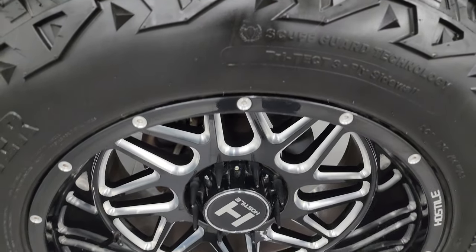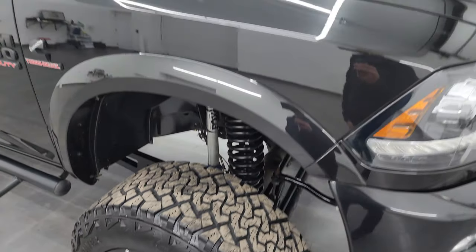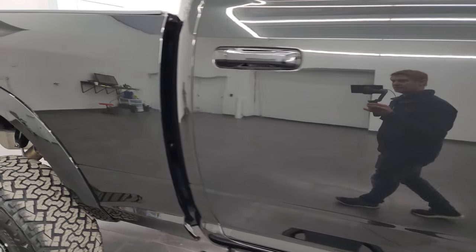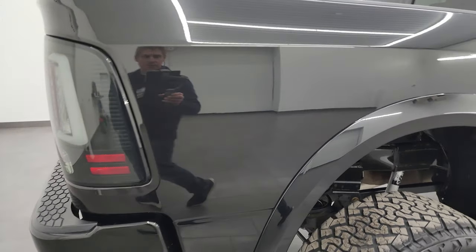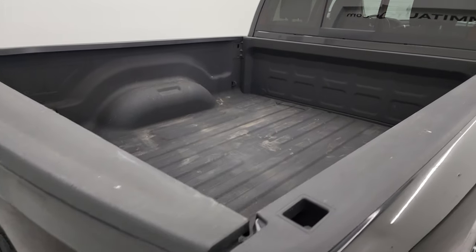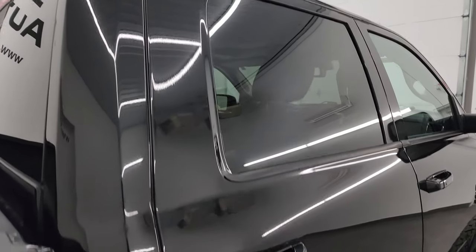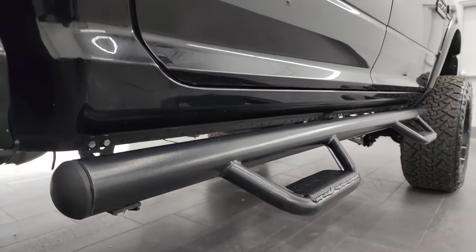Passenger side front wheel — no major scuffs or scrapes, that all looks really good. As you go down this side of this 2018 Ram 2500, take note of how clean that body is, how reflective and mirror-like that paint is. I take these HD videos so if you are far away or even close by and just cannot make the trip, but you're still interested in purchasing, you can see and hear the truck and have confidence before you get here — so there are no surprises and you can make a smart, informed buying decision from wherever you're at.